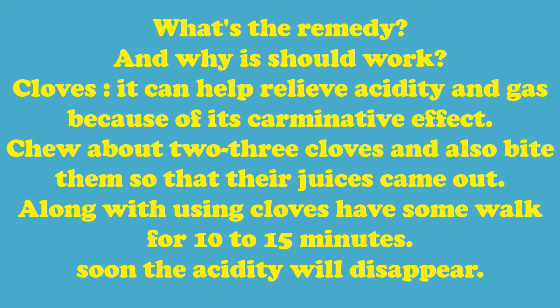What's the remedy and why should it work? Cloves — it can help relieve acidity and gas because of its carminative effect. Chew about two to three cloves and bite them so that their juices come out. Along with using cloves, take a walk for 10 to 15 minutes — soon the acidity will disappear.